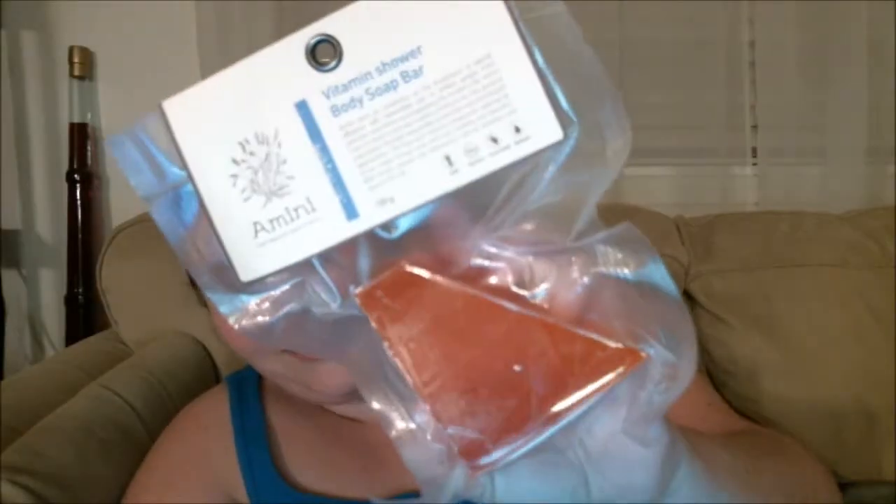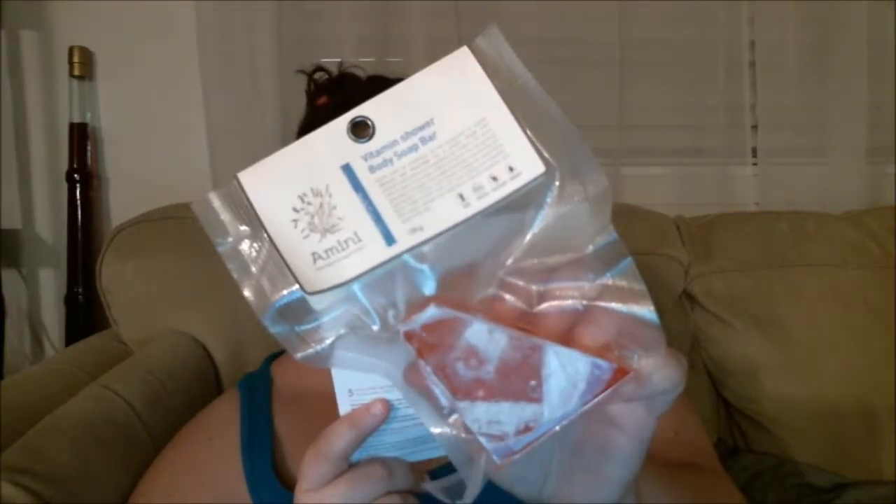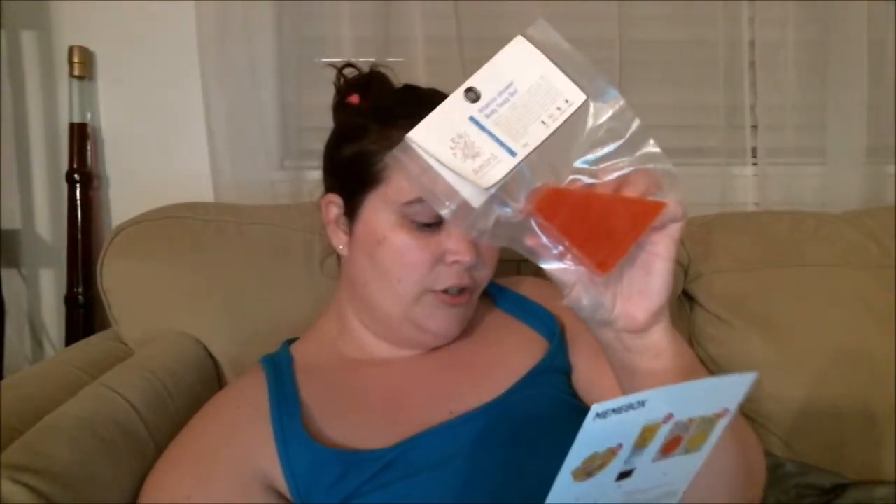The next product is the Amini vitamin shower body soap bar. It's 120 grams — full-size — and a full-size product is $12. There appear to be two bars because it's really thick, and it's got a little bit of give to it, kind of squishy but firm. I can't smell anything through the plastic, but I'm excited to try it.